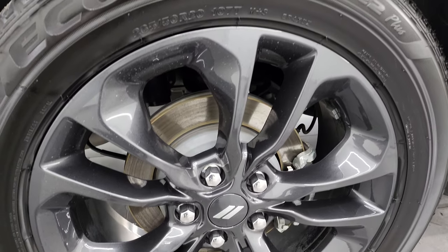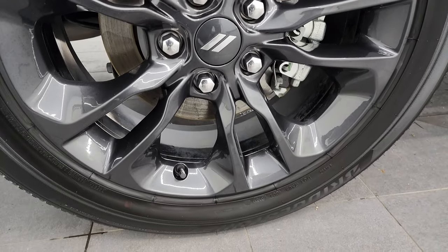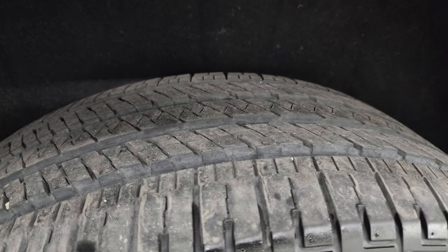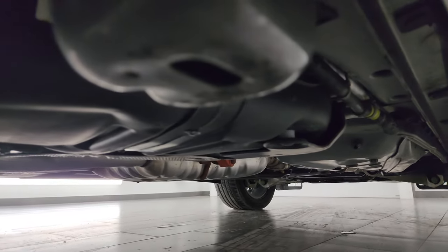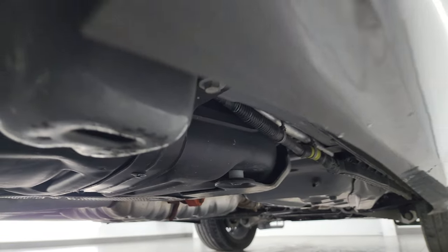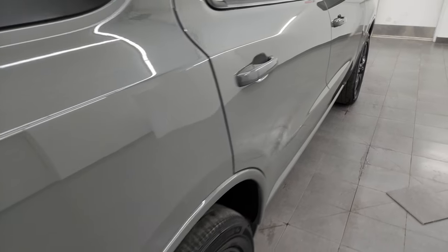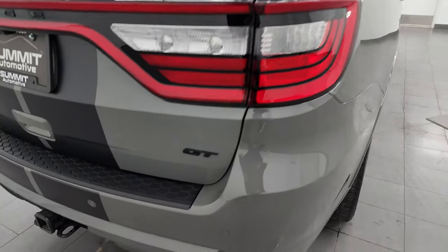If this video helps you make that buying decision, let your salesman know that you saw the video and that it was helpful. The rear wheels are in excellent shape and the back tires have just as much tread as the front tires. You get the felt wheel well liner which keeps your frame and underbody looking good, like new under there. Very nice ride, nicely optioned out, really nice condition as well.